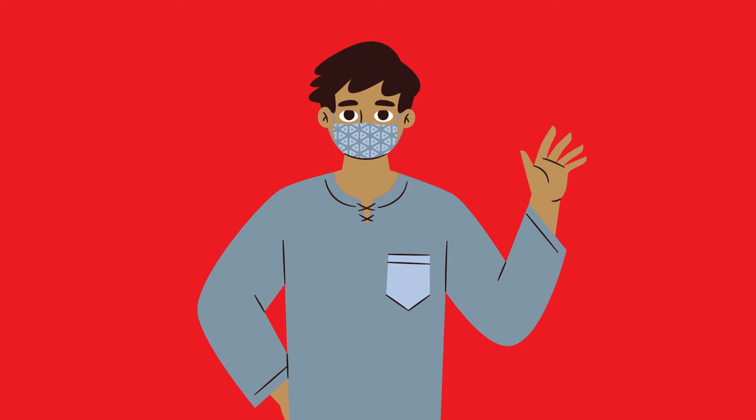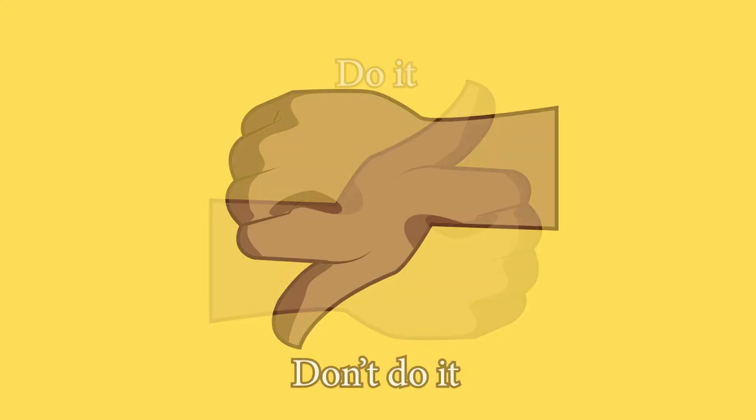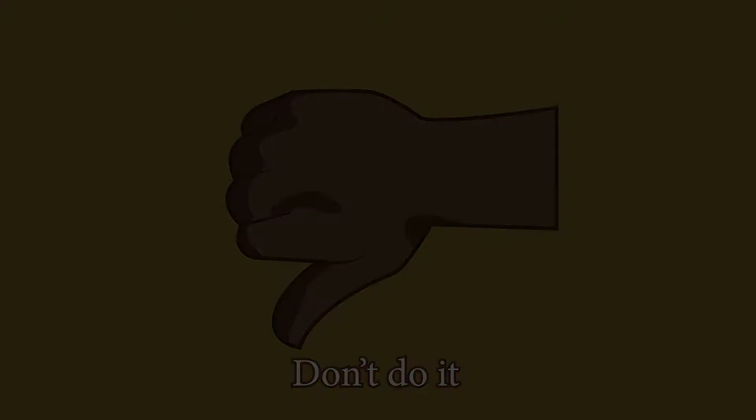As we all get used to wearing masks, it's important to have good habits. To keep us all safe, here is a review of how to wear a mask correctly.